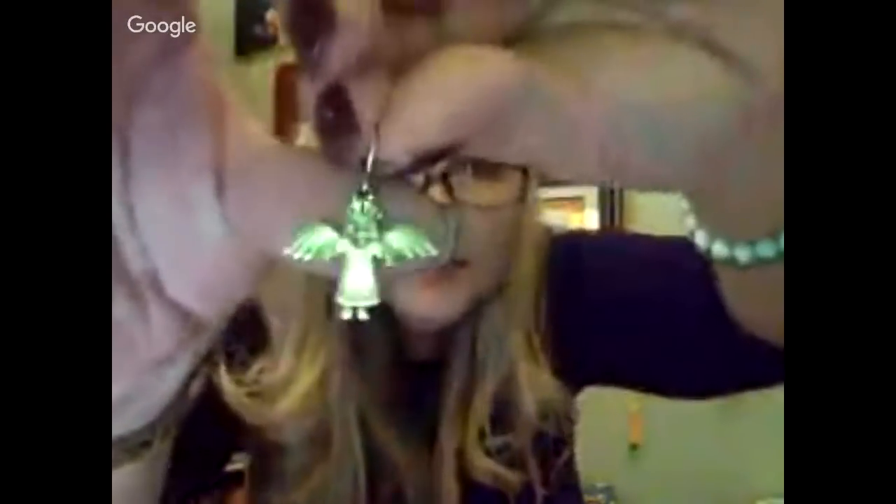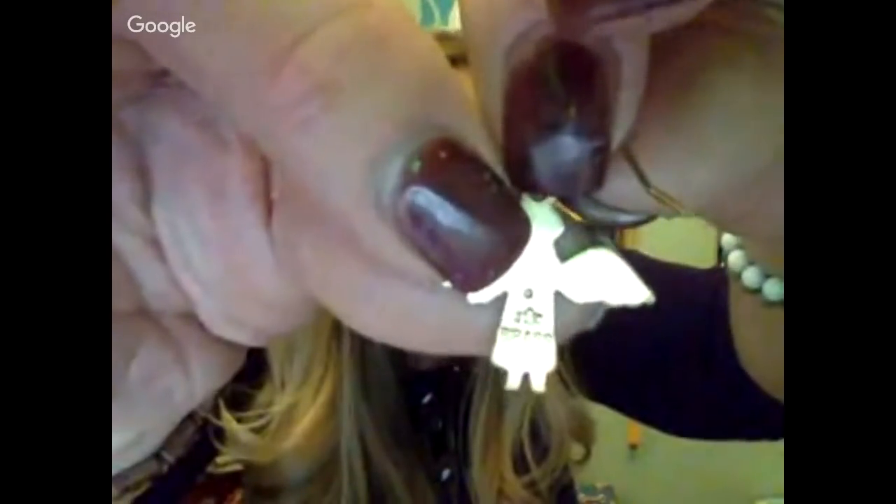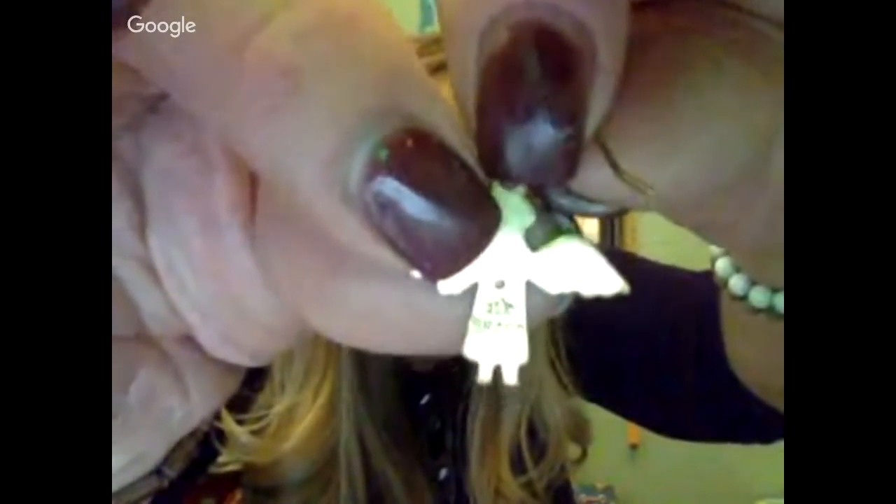Oh, here's a Jeep Collins earring. Yeah, it's a little angel. You can tell by the way it's marked on the back — it has a J, what looks like a little house, and a C on the other side. I've never had any of their pieces, so hopefully I can find the match.